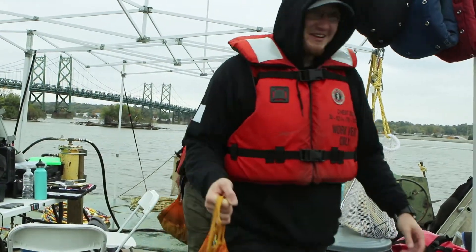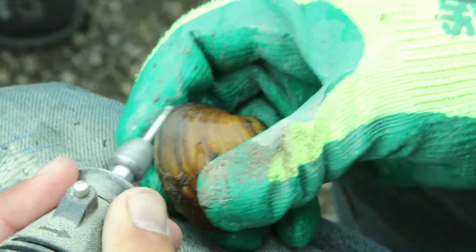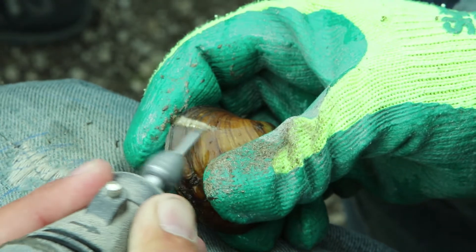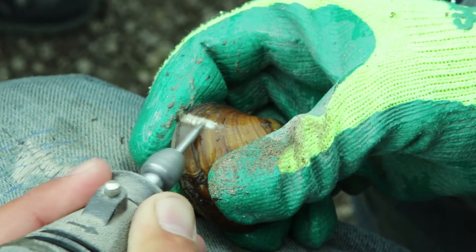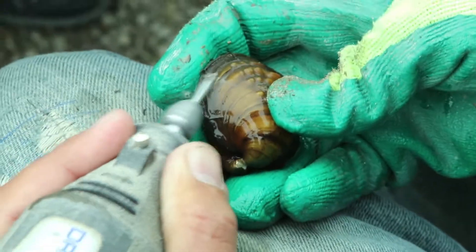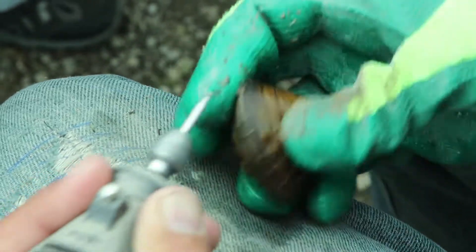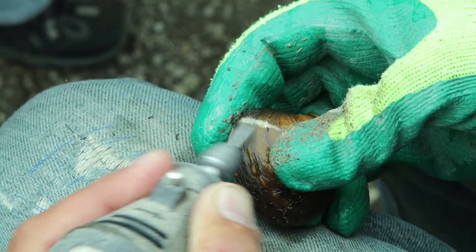Divers searched the river bottom and placed mussels in a bag to be sent to the surface. On the surface, the mussels are processed, identified by species, and marked. Mussels have growth rings just like trees — as they grow, they add another ring. So you can tell where the last mark was and how much they've grown since that time.